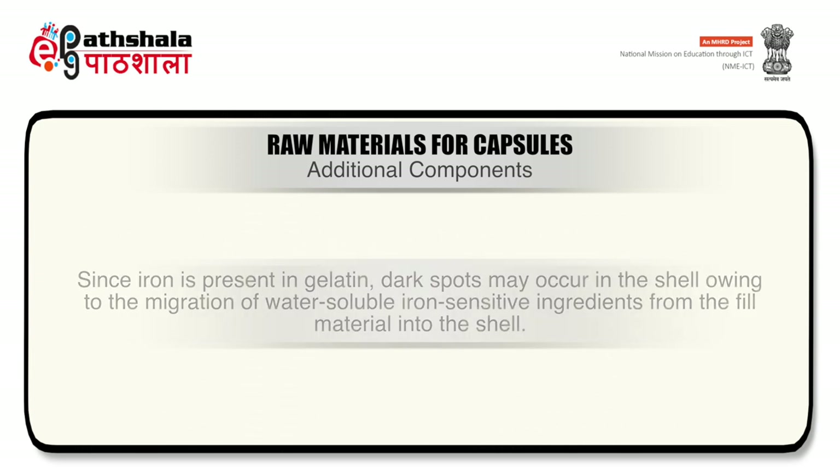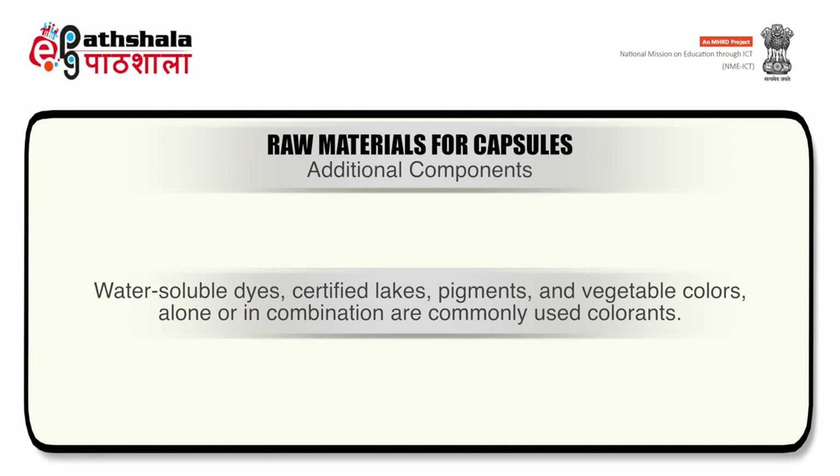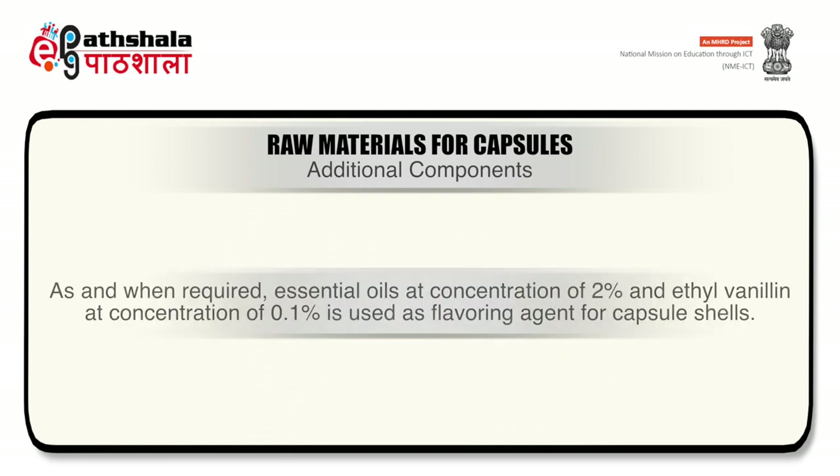Since iron is present in gelatin, dark spots may occur in the shell due to migration of water-soluble iron-sensitive ingredients from the fill material into the shell. For special effects or identification, two colors — both opaque, or one opaque and one clear — may be chosen. Since the manufacturing process involves two gelatin films, water-soluble dyes, certified lakes, pigments and vegetable colors alone or in combination are commonly used colorants. Titanium dioxide is the commonly used opacifier, at concentrations of 0.2 to 1.2%.